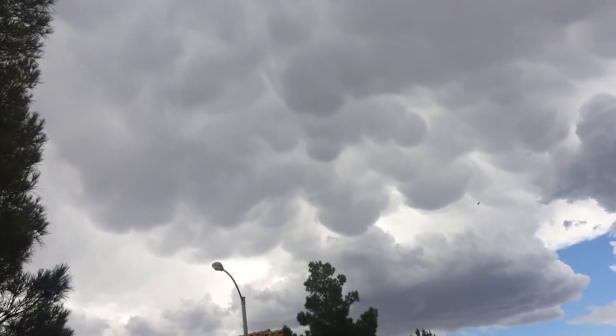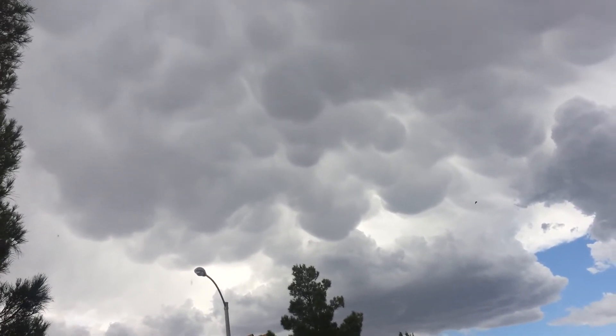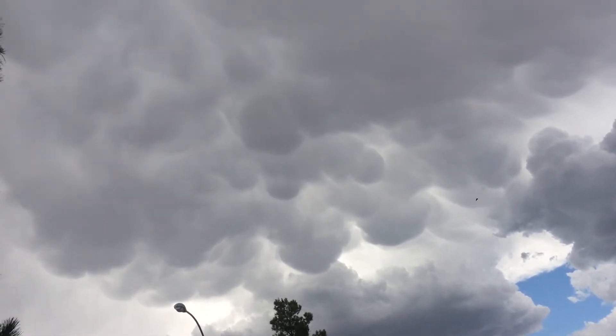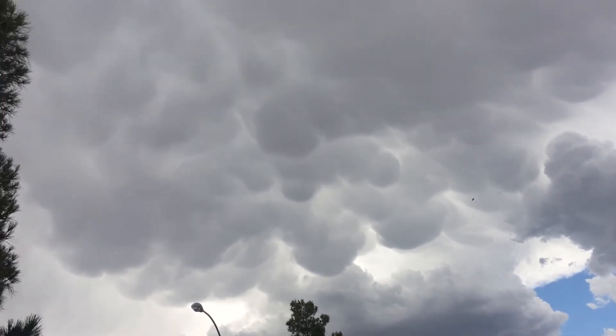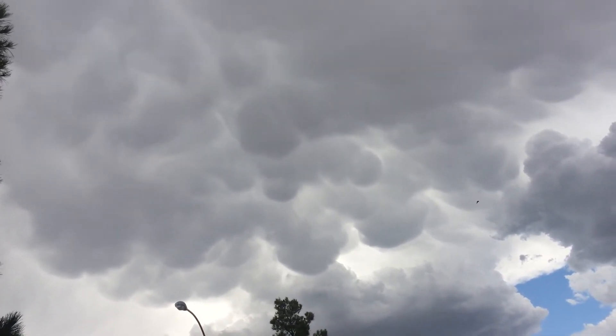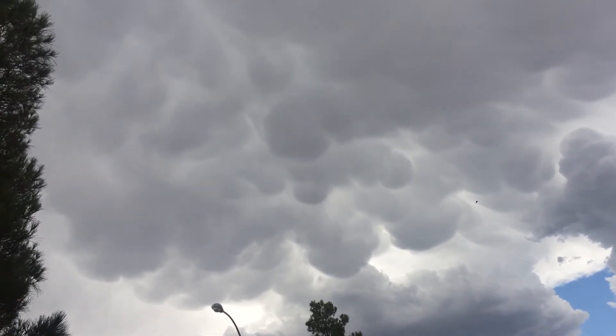These are cold pockets of air that sink down from the cloud. And then what happens is that air sinks down for a while, and then kind of loses its forward momentum or gravity, and then just remains there in a pouch-like state.